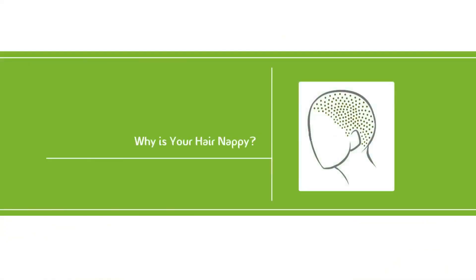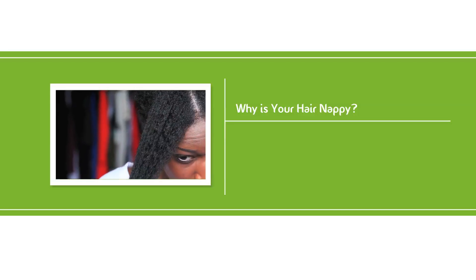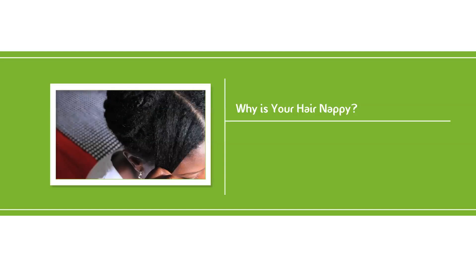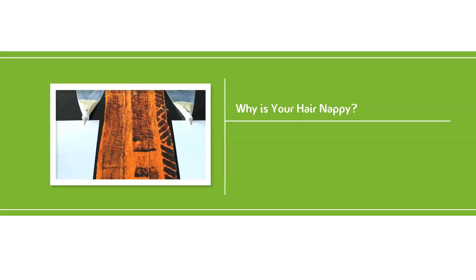Do you remember the 'Why Is Your Hair Nappy' video, where I explained your scalp is filled with tons of tiny holes and pores, which is where your hair strands grow out of? If not, here's a link to the video. It's an insightful video with tons of interesting information, so you're sure to learn something from it.